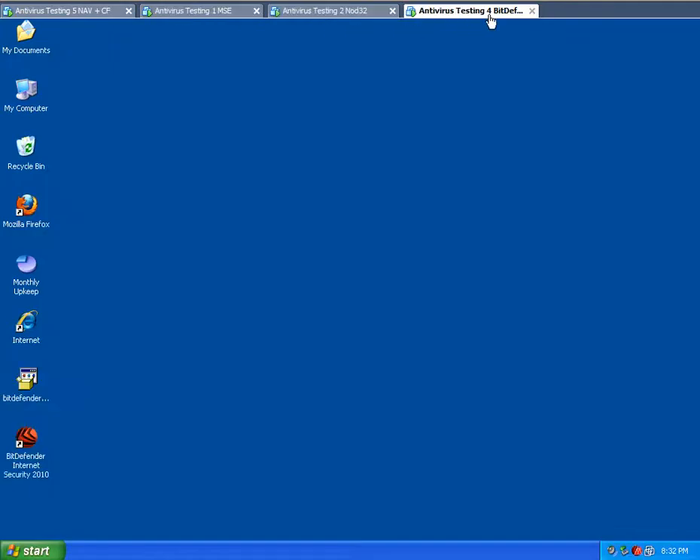All these other ones that I'm testing I've actually had good luck with in the past — some better than others. But I definitely want to test them all and see how they do against the same viruses at the same time. So let's start by opening up the Internet Explorer on all of them.